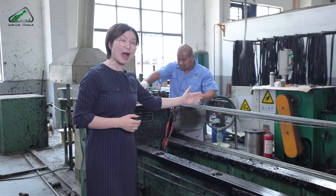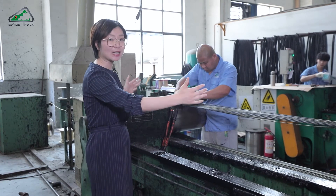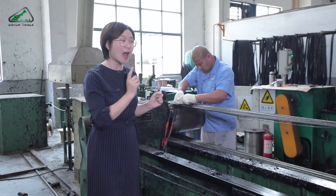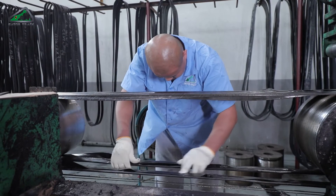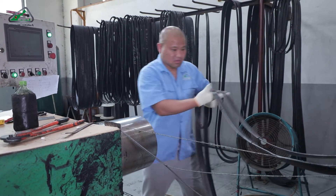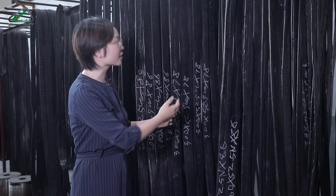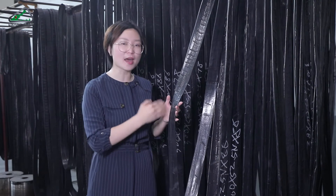And this is how we produce the steel cables inside. These can be produced in different lengths based on different sizes. The steel cables will be set here according to the different sizes. It is very important that the steel cables inside are very flat and do not overlap.